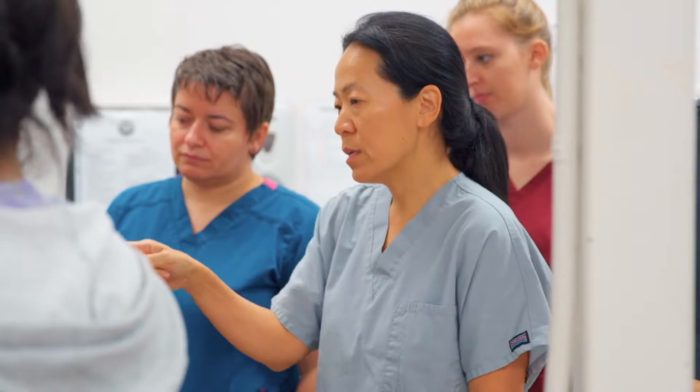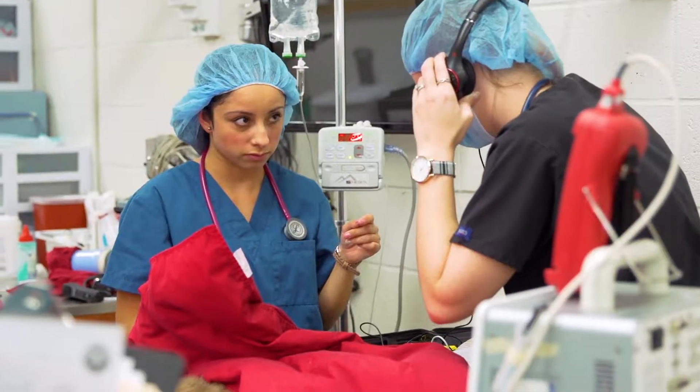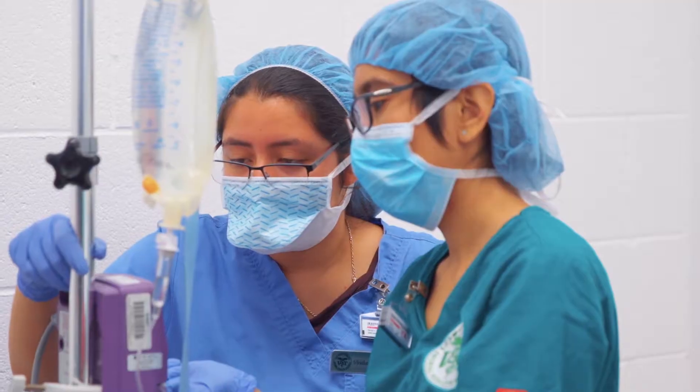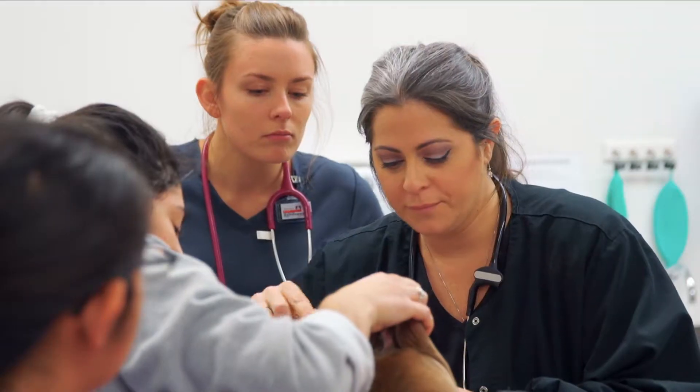Our director, Dr. Sohn, is amazing. She encourages you and pushes you, and she is really dedicated to her students, along with all of our other professors here. They're very interested in having you learn. They're very open with their office hours — they're there to explain things and take the time to really have you understand the material.